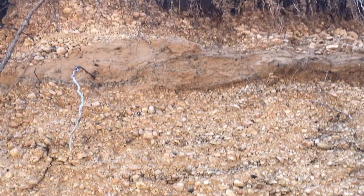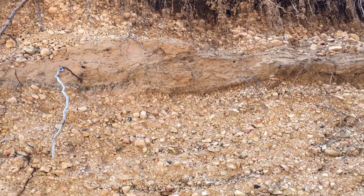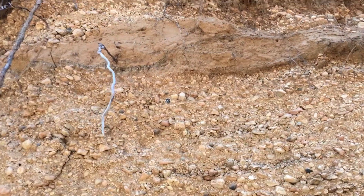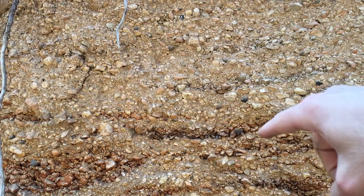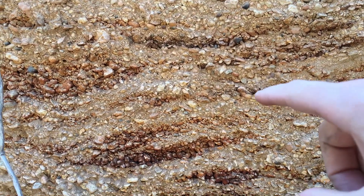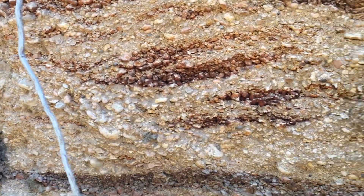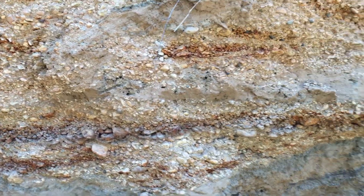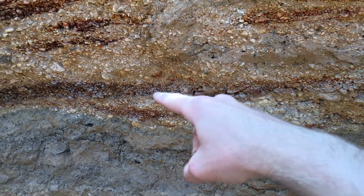I thought I saw a shell, so how cool is that. The stream meanders back and forth and you can see a sand layer and stones. You can see these layers here — these are all flood events.